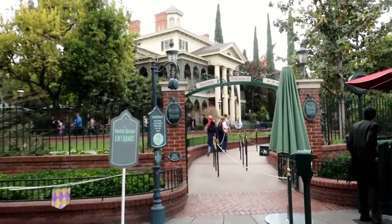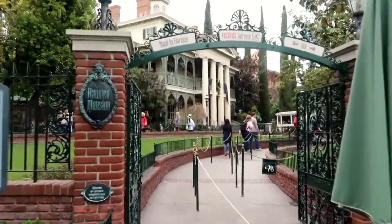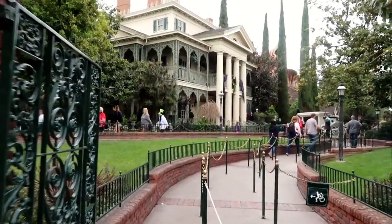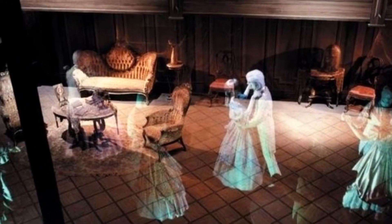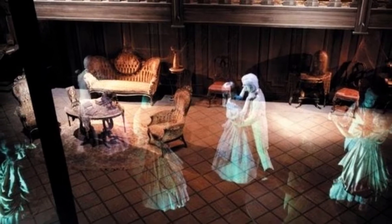Yale Gracie was hired at the same time I was to work at WED. Yale was a layout man. We were put into a big room to come up with ideas that might go into the mansion. We spent a solid year developing illusions and doing all kinds of wonderful stuff. We blocked off all the windows with big black pieces of material, so it was really dark. We did a lot of UV lighting — black light on many of the monsters that we built.